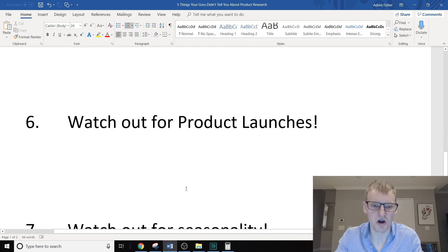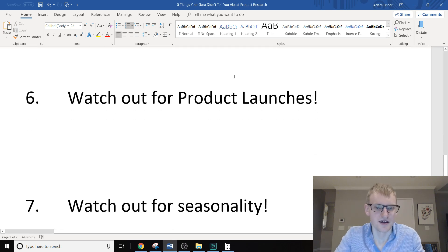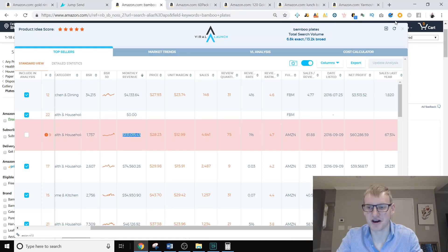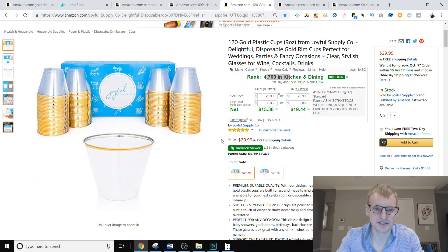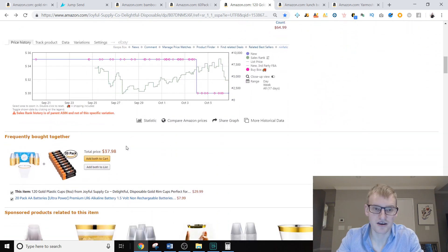Now let's talk about how you actually break down listings when you're looking at them. You need to watch out for two things: product launches and seasonality. With product launches, when somebody launches a product they're often doing giveaways to get ranked — selling as many units as possible to get on the first page. Please do not do any product research until you understand what a Keepa graph is.